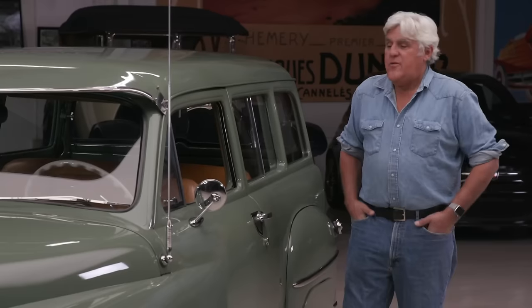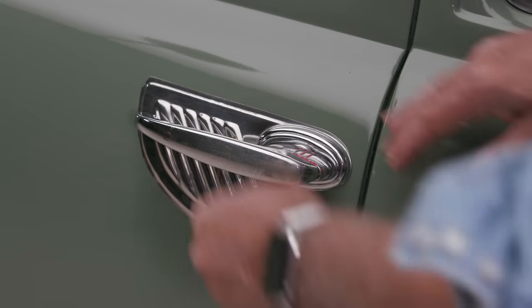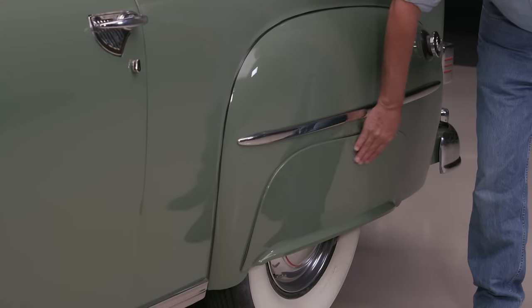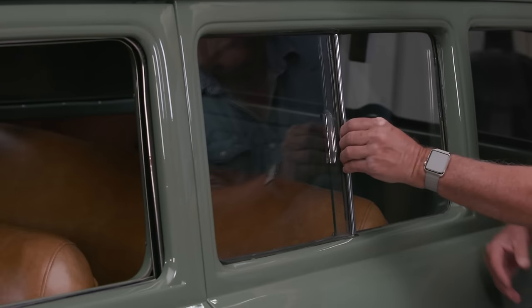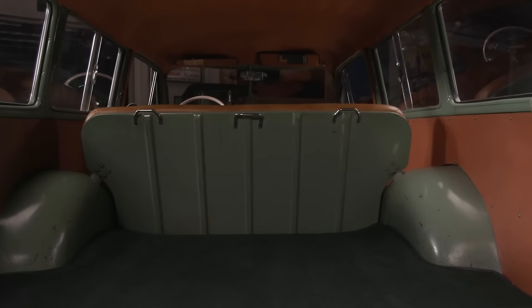This one has a few options on it — these door handle protectors, fender skirts. Of course, there was no air conditioning or anything like that available. These rear windows slide. The seats fold down. You've got all kinds of space in here.